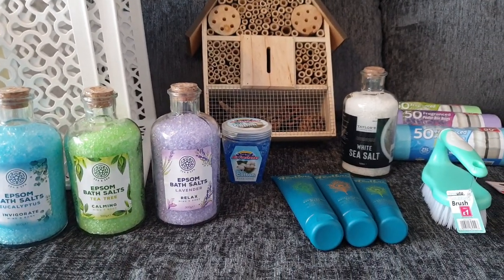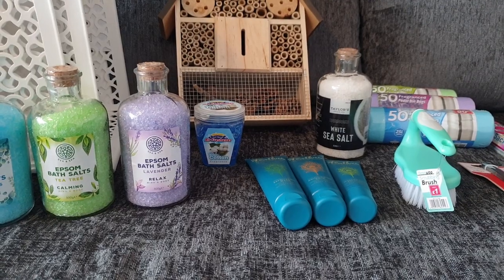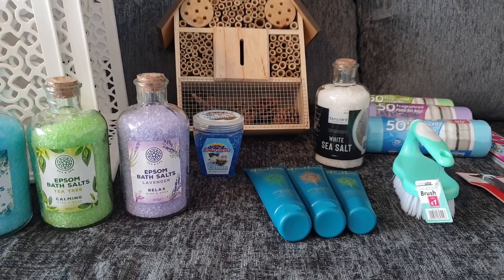Hi everyone and welcome back to my channel. I have a pound stretcher haul for you today. I do apologise if you hear a lot of banging and crashing — Matt is doing some DIY upstairs.